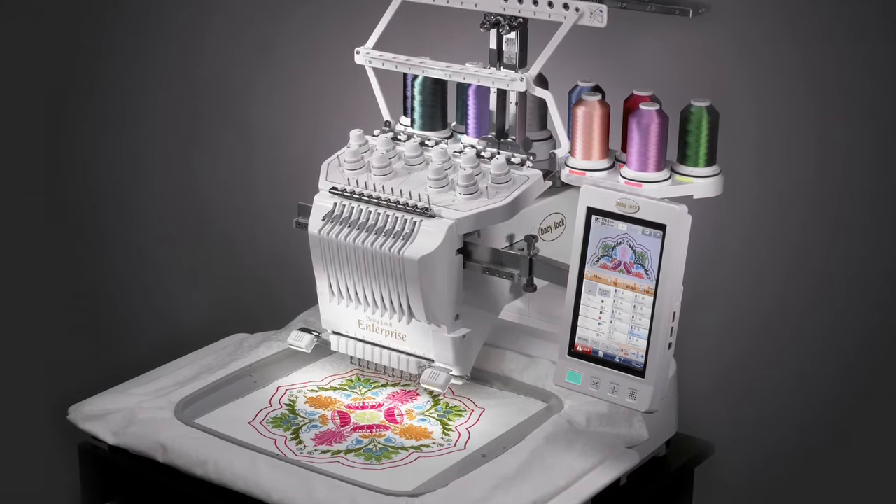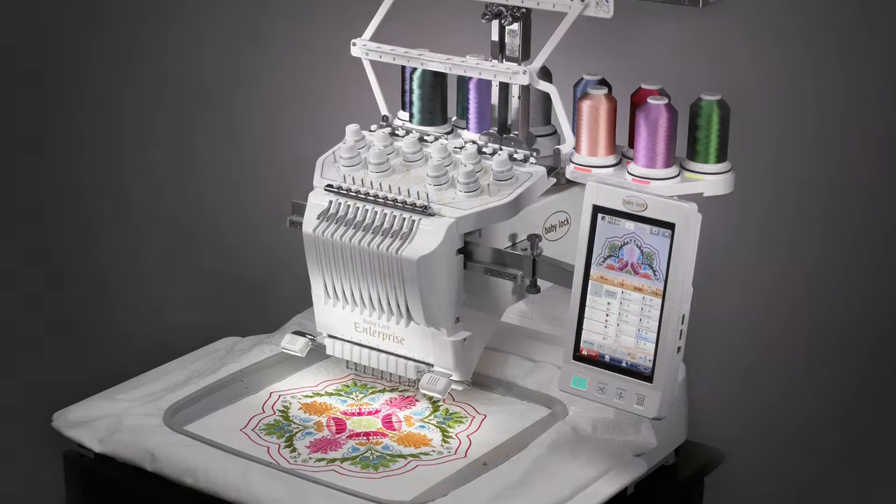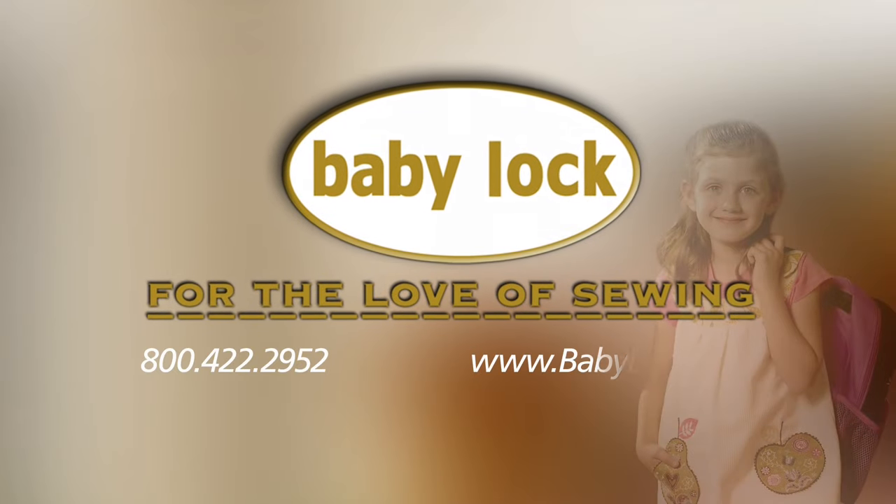There's so much to see and do with the Baby Lock Enterprise, so visit your local authorized Baby Lock retailer and begin your creative adventure today.